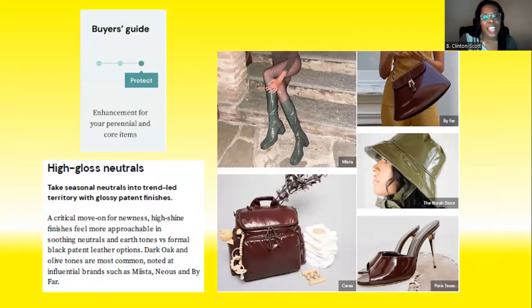Next is the high gloss neutral. This is another design detail — notice the colors: bloodstone and a greenish earth tone color. The glossy patent finish is a proven finish for accessories and handbags, and it's a design detail that will be highlighted in fall/winter 2023.